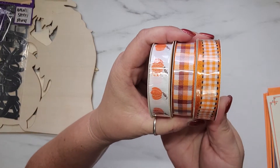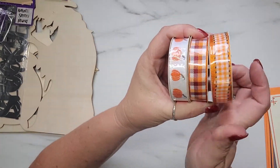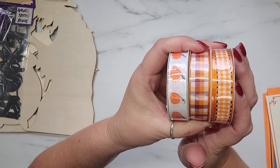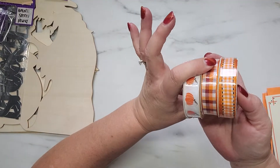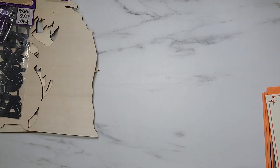I also grabbed three things of ribbon. These are super cute — the pumpkin has a little bit of glitter detail on it. I thought these ribbons were super pretty; they reminded me so much of fall with all of those beautiful colors.